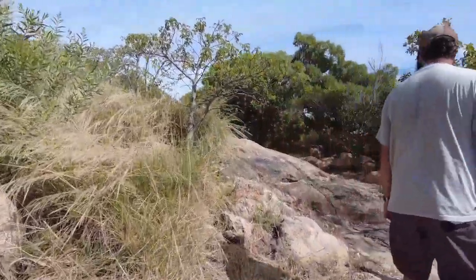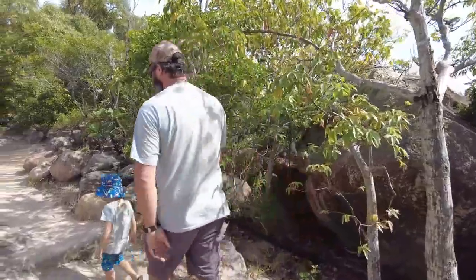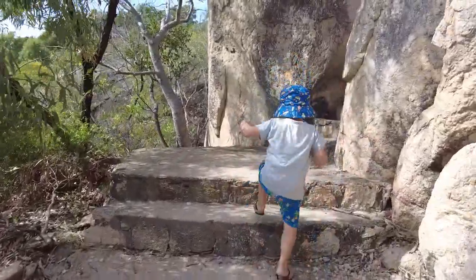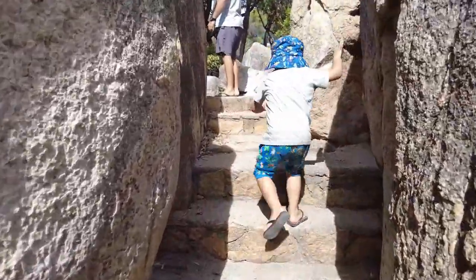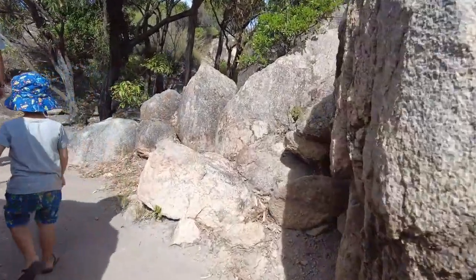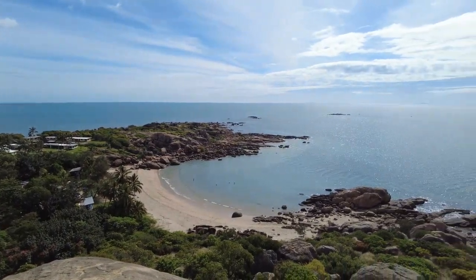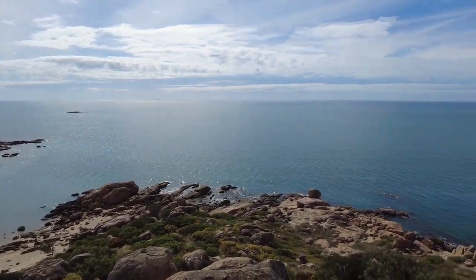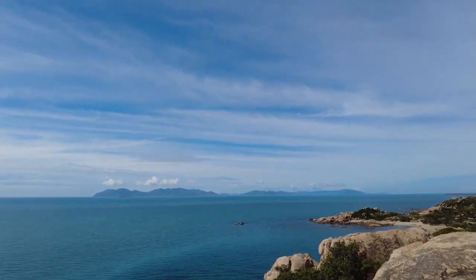The lookout hike is quite hilly and rocky, giving you a decent workout. It's not great for those who don't love steps — heart racing already. About halfway up, Hudson is asking if we can go back down. We convince him to keep going. How pretty is it from up here?